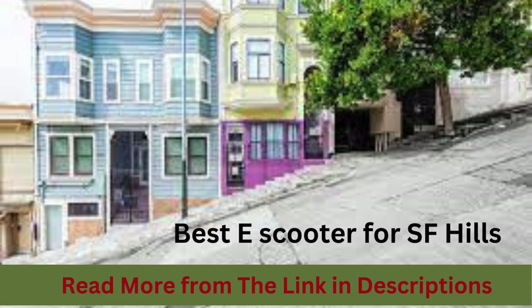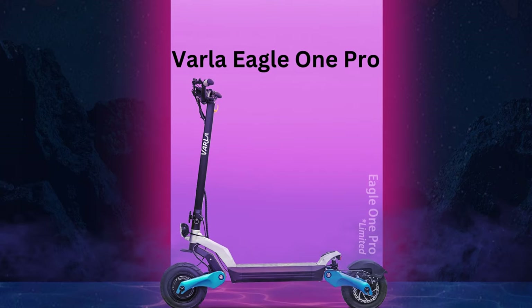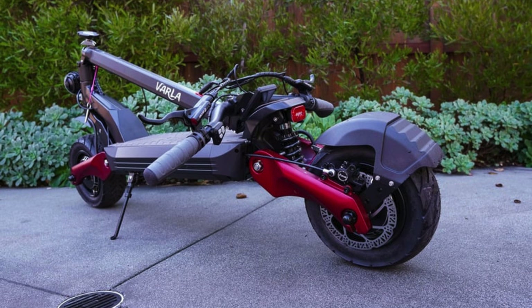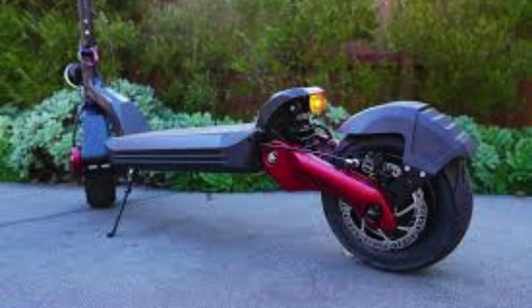The first on the list is the Varla Eagle One Pro. This electric scooter emerges as a remarkable choice for 30-degree inclines. In optimal conditions, it boasts an exceptional speed of over 45 miles per hour, ensuring you won't be stranded midway through your journey for 1 hour and 23 minutes.